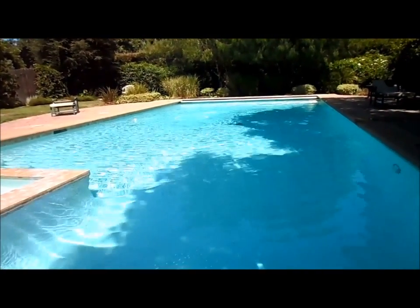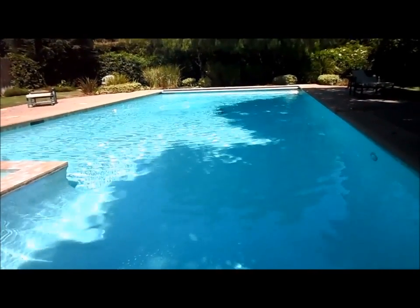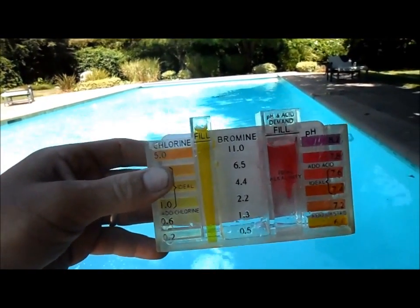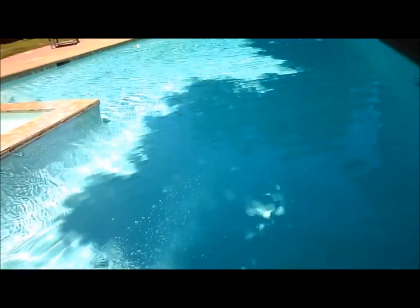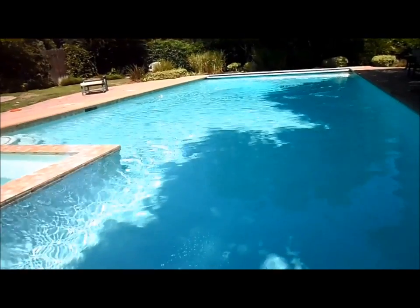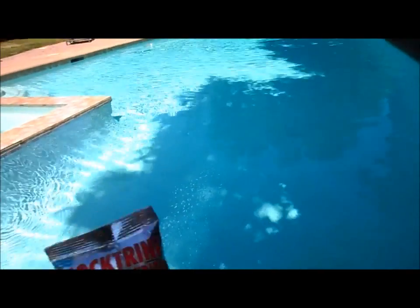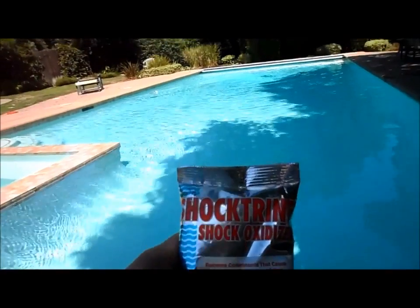If you have a party and notice the next day the pool is cloudy, you probably have some combined chlorine going on. Get a good test kit to test for pH and chlorine weekly. Make sure your chlorine level is consistently high to keep it from zeroing out and causing cloudy water. If your pool has combined chlorine, run your pool longer, shock it with liquid chlorine or Cal Hypo Super Shock, and add a couple bags of shock trine depending on pool size to help eliminate the chloramines causing that cloudiness.